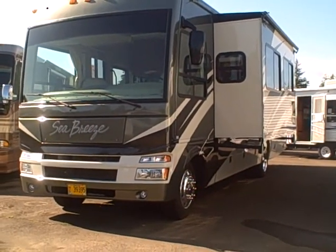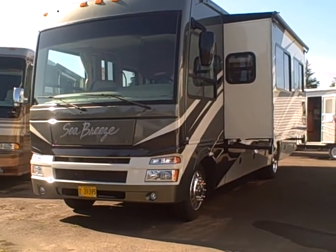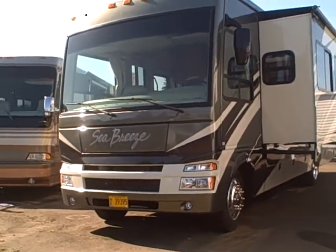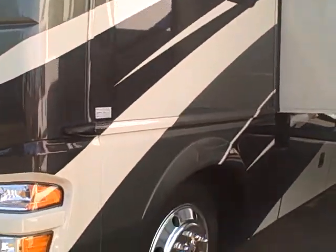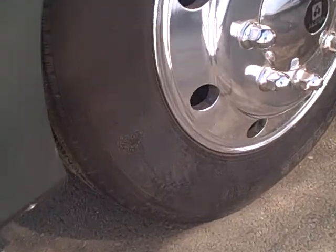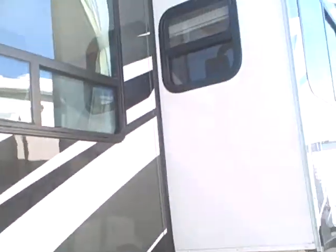This is Bob with Gibbs RV and today we're looking at a 2008 National Seabreeze 32B double slide motorhome. Just look at the gel coat on the exterior of this coach — high gloss, Alcoa aluminum wheels, Michelin tires, not a crack in them. There's only 10,000 miles on this coach.